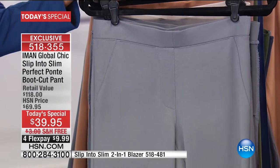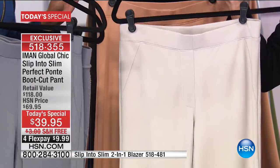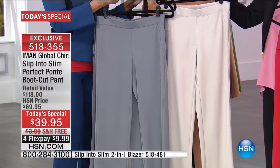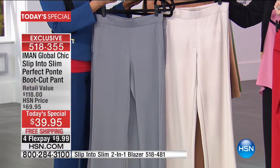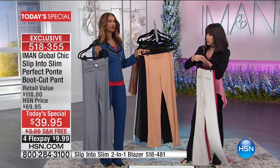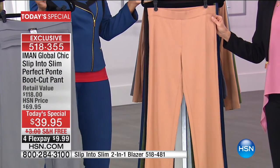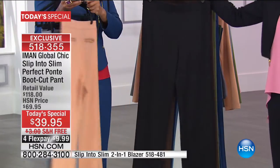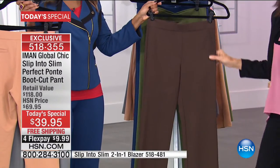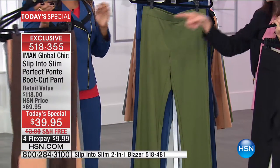Here is the warm taupe, which is probably next to go — last call on the warm taupe already. Then here is the camel, a true camel with no orange in it. Far and away, a must-have is the black. The espresso is also going quickly. No matter where you live, you'll wear these right away.